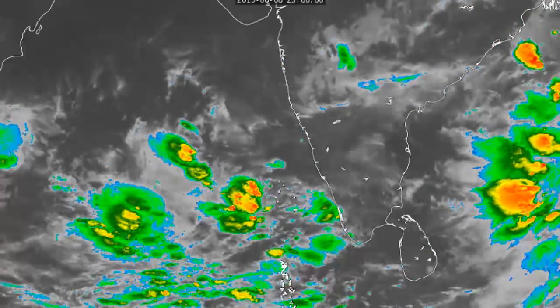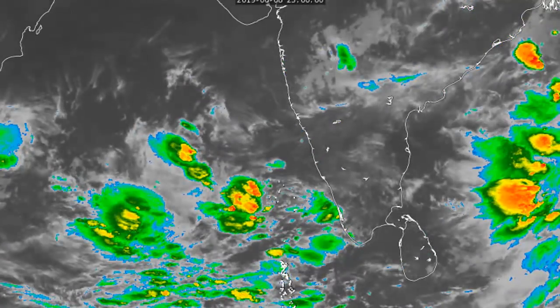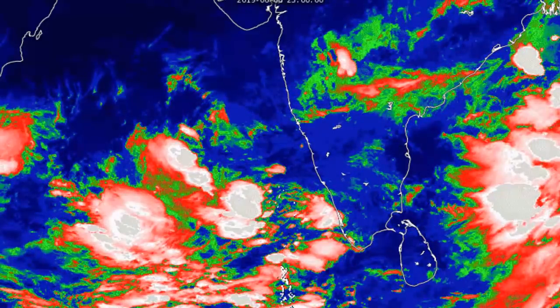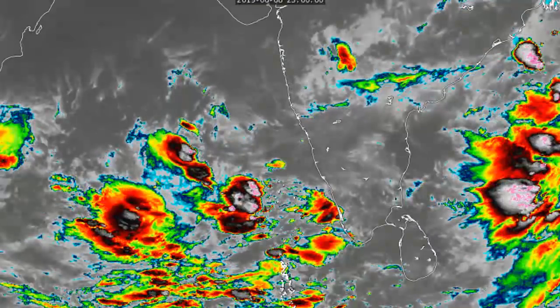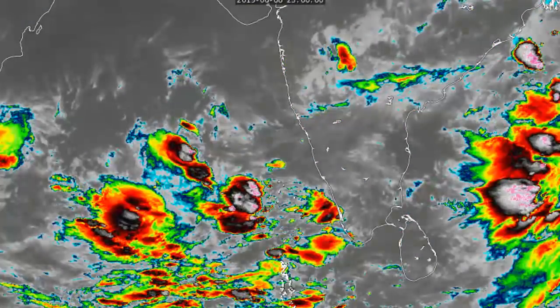Here's another look at the satellite imagery, animated this time. You can just about see where the centre of this system might be aligning itself, very close to those northern Indian islands, just north of the Maldives. You can see quite a lot of the convection is located over water, with very little of it actually over land right now, so only a little bit of rainfall along the southwestern tip of India.